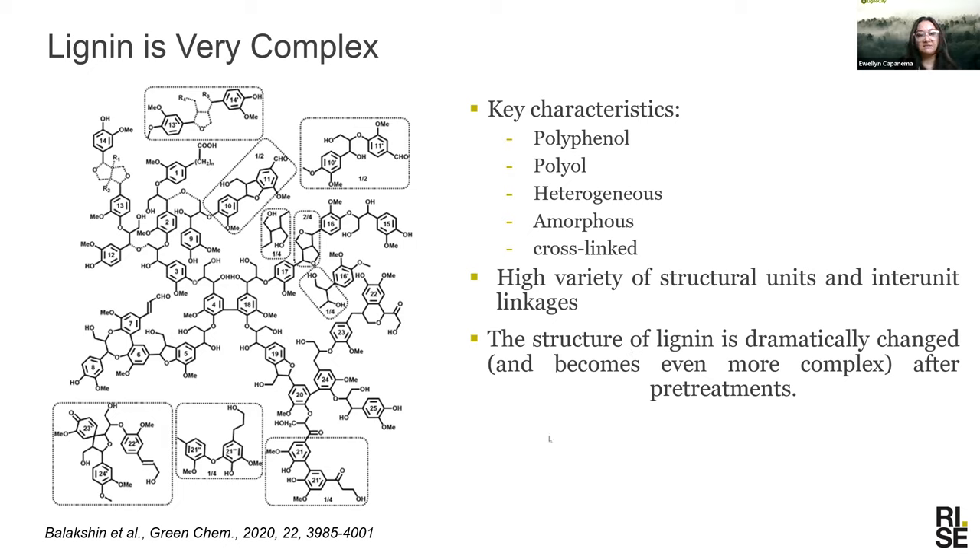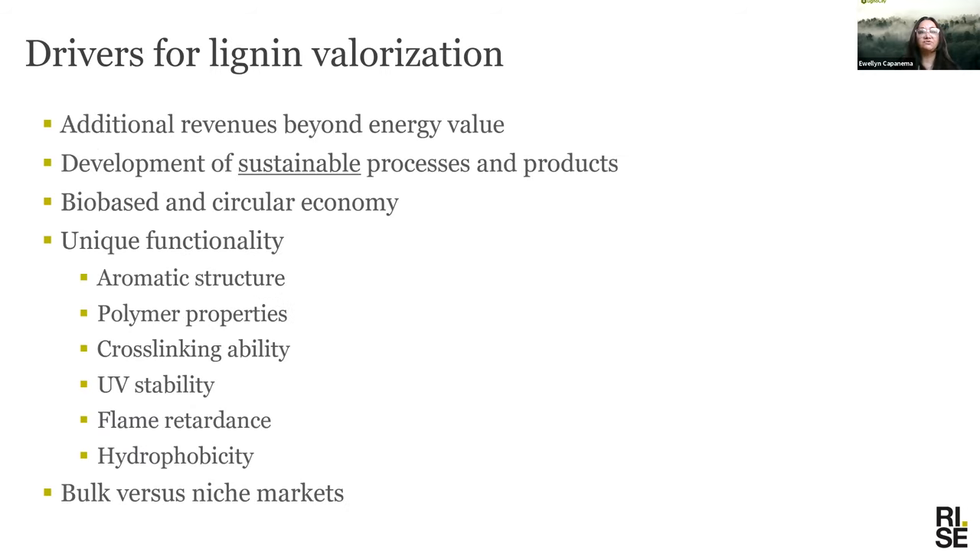What are the drivers for lignin valorization? The most obvious one is additional revenue beyond energy value. Then there are societal needs — the development of sustainable processes, bio-based and circular economy. There are the unique functionalities of lignin that give broad areas of application. And then there is the difference between bulk versus niche markets, depending on the valorization.